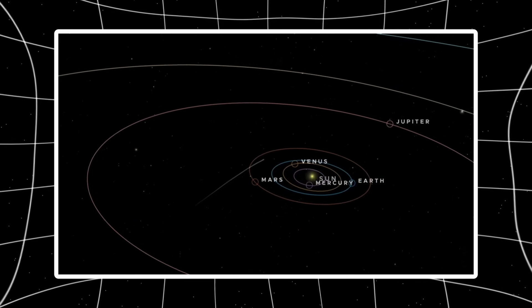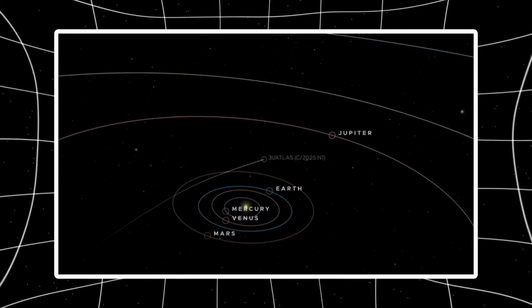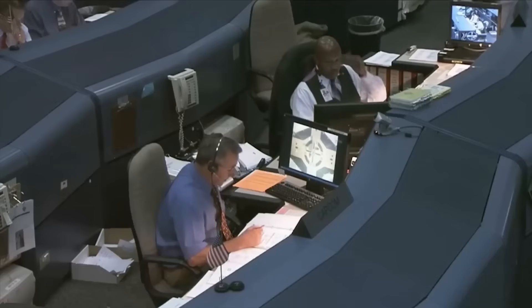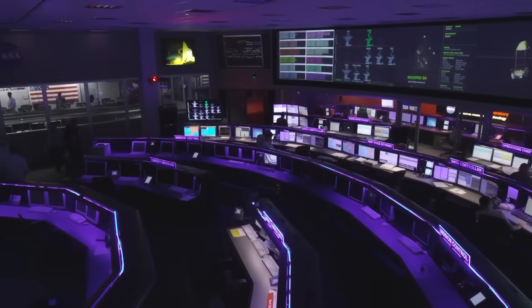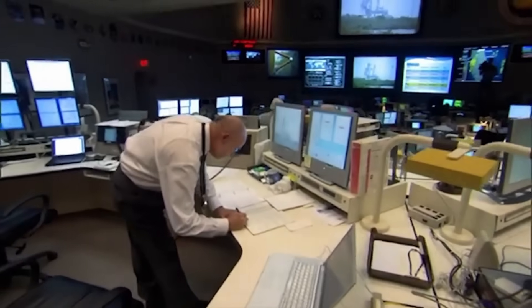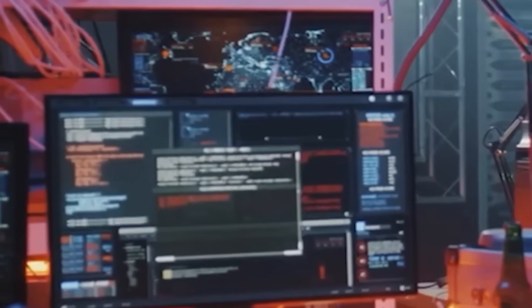The coma isn't evenly round — there's subtle elongation aligned with the measured position angle, the same direction seen in other datasets. Different processing methods, same geometry. That's not random. The background stars are clean with no trailing artifacts that could fake directional features, so what you're seeing is intrinsic to the object. This reinforces the pattern: a stable, compact core with directional structure emerging rather than dissolving.